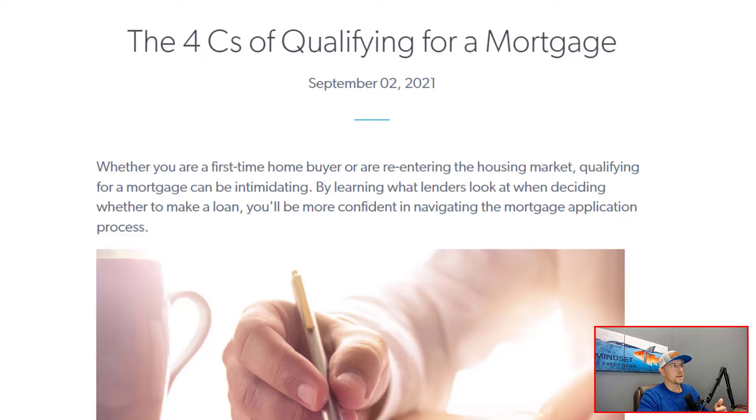I'm going to go ahead and share my screen here. We have an article from Freddie Mac called the four C's of qualifying for a mortgage. Whether you're a first-time homebuyer or you are re-entering the housing market, the process to qualify for a mortgage can be a little intimidating. But if you know what lenders are looking for, you can be more confident in your ability to actually secure that mortgage. We're going to go over the four C's and break them down in plain English.